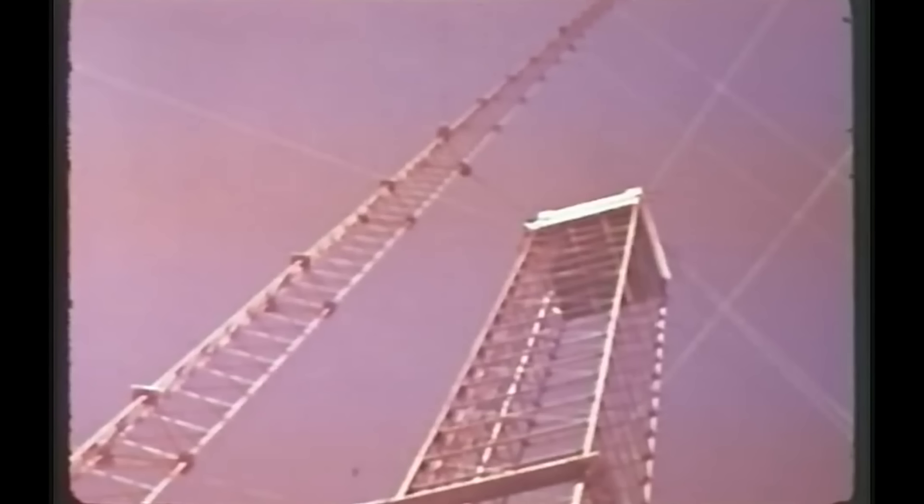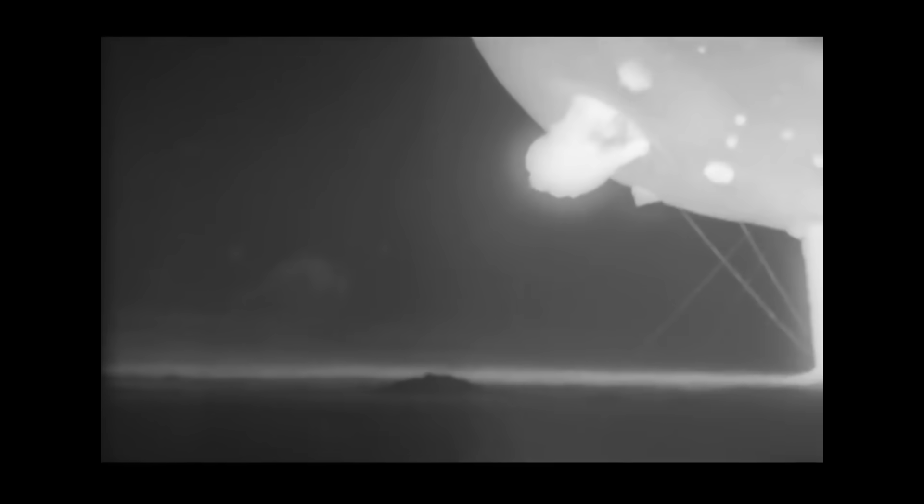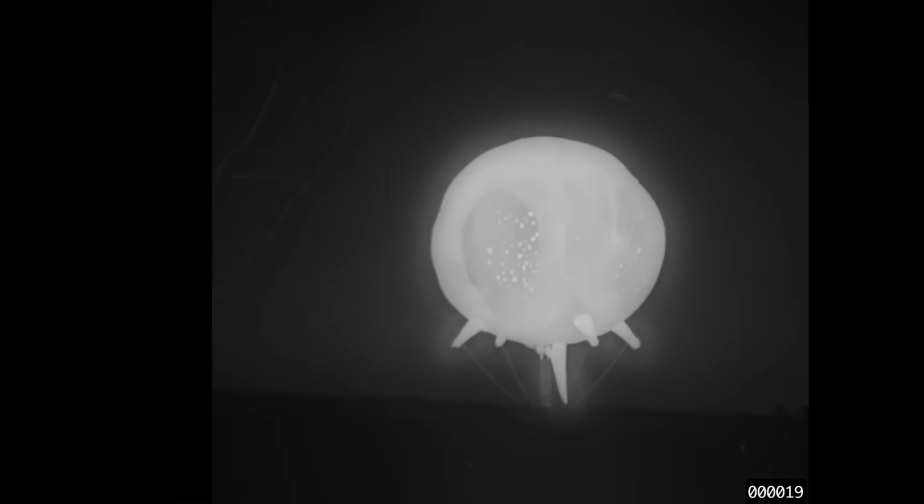Thanks to high frame rate cameras, it's possible to glimpse the early moments of a nuclear fireball. These videos are fascinating — they look kind of like weird alien jellyfish expanding outwards with little legs sticking out. This footage is recorded at 2400 frames per second, and these legs that shoot out are actually a classic feature of nuclear test footage. Many of these tests would be carried out on top of towers which were over 100 meters tall and those would be braced with wires, and these filaments of flame would follow the wires down ahead of the main blast front. This is sometimes called the Indian rope trick.